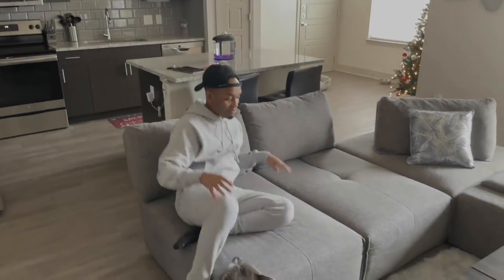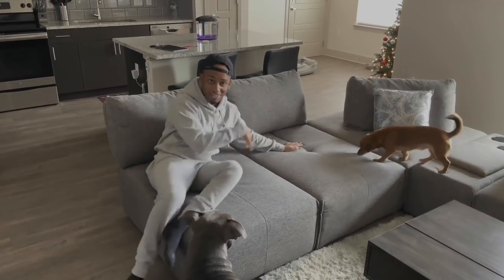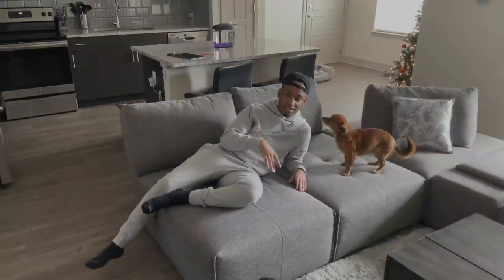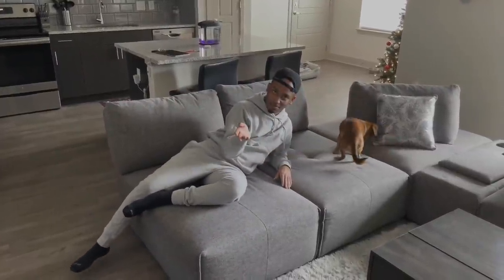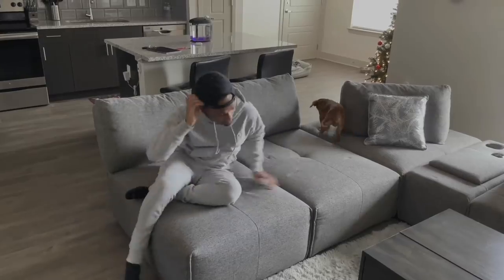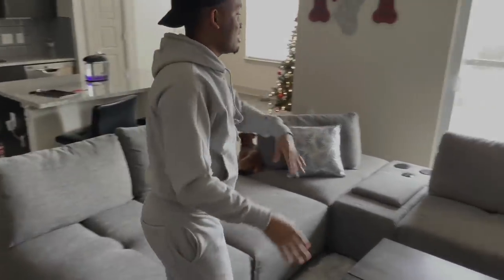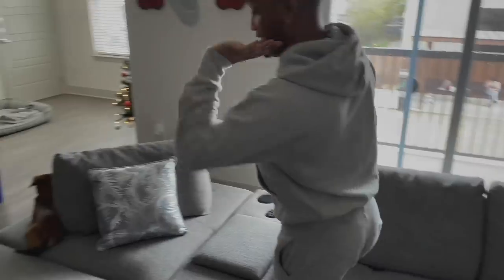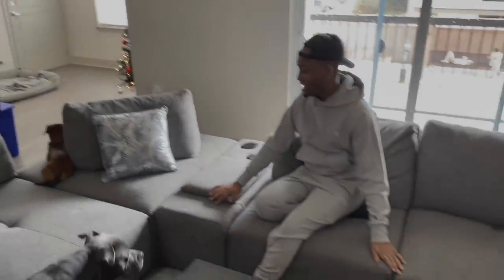Look at that — you can literally fit multiple people on this couch and they can go to sleep, like everybody's own little cubby. With some pillows and blankets you can literally lay across there, it's like a bed — it's like a twin size bed. Every single one of these sections folds back, so the couch can get huge.